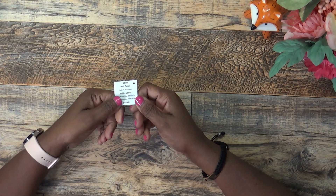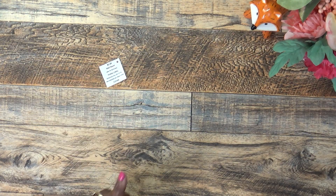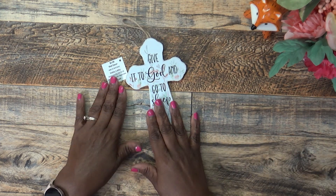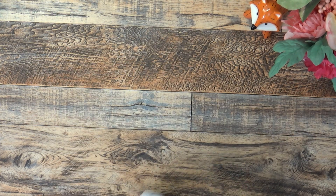I found the little tag that went with the cross. I said it was $4.49, but it's actually $3.99 with half off — just wanted to correct that and share it with you all.